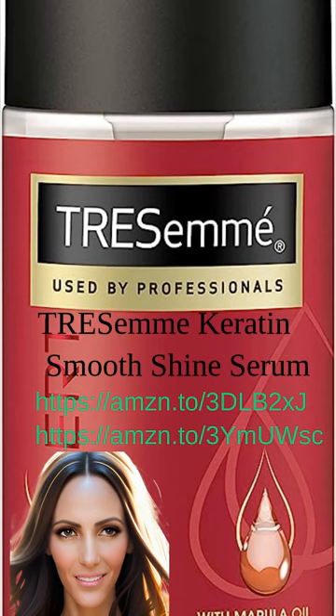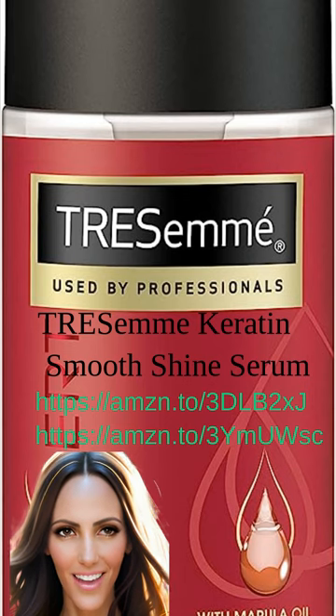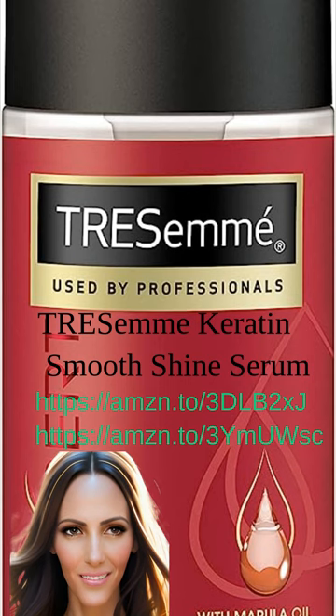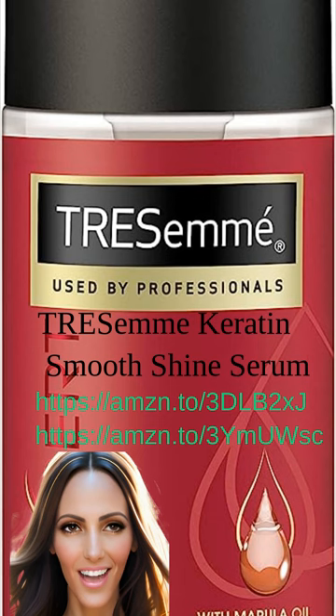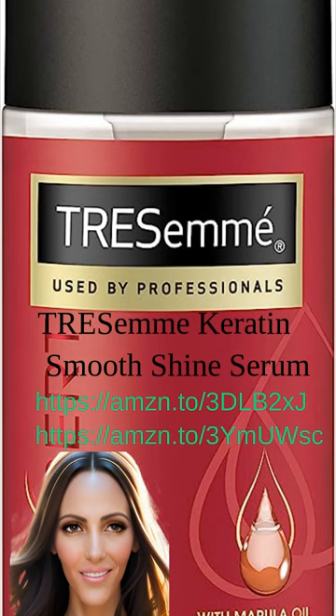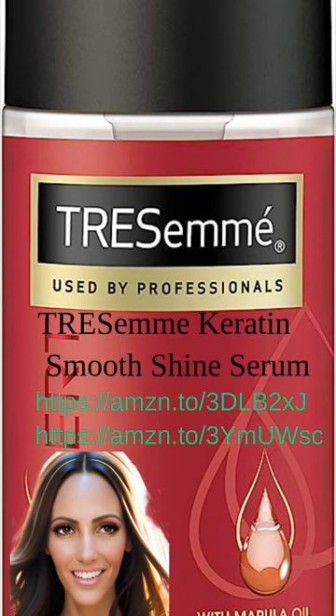If you're looking for the best silicone-free anti-frizz serum, look no further than the Tracem Keratin Smooth Shine Serum. With its powerful blend of keratin and marula oil, this serum is specifically designed to smooth out frizz and add a beautiful shine and softness to your hair. Suitable for all hair types, this serum, along with a leave-in cream, can be applied to both dry and damp hair for maximum effectiveness. Regular use of this serum can not only improve the health of your hair but also reduce breakage. It's no wonder that beauty experts and users highly recommend this serum.